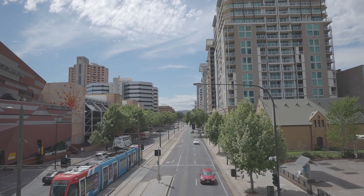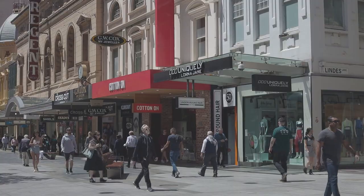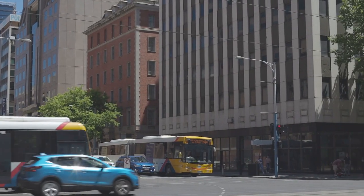We have pedestrian foot traffic, transport all comes to the city centre, you have office workers, a lot of events and activities, and the city centre now is growing and more residents are setting up there.